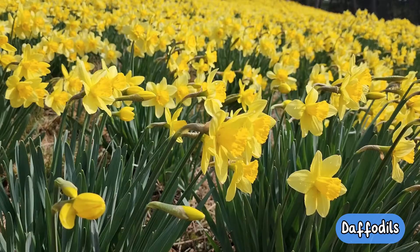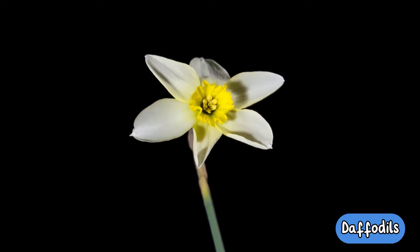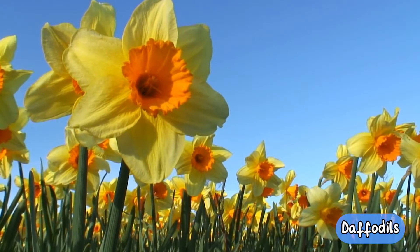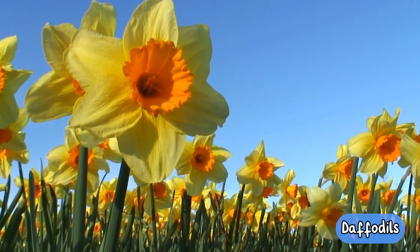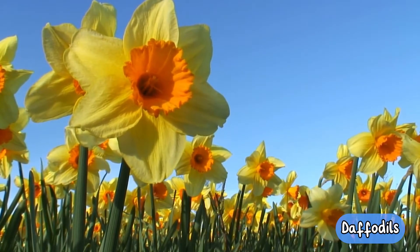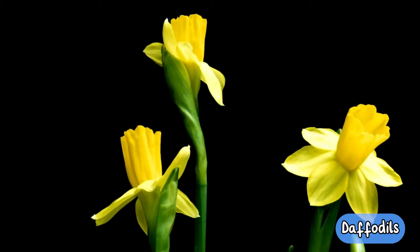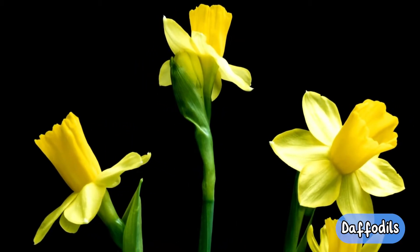Daffodils. Daffodils are a very common and well-loved flower that is widely known as a symbol of springtime. Whilst you can obtain daffodils in bunches, they are originally grown from bulbs that are planted in autumn. This means that they tend to bloom late in winter or early spring, making them one of the first flowers to arrive in springtime. A traditional daffodil tends to be a bright yellow or white, but many cultivated varieties exist today.